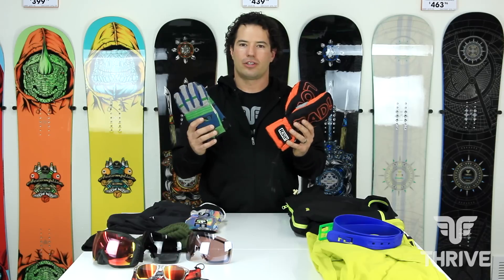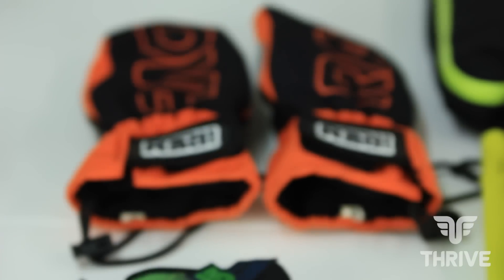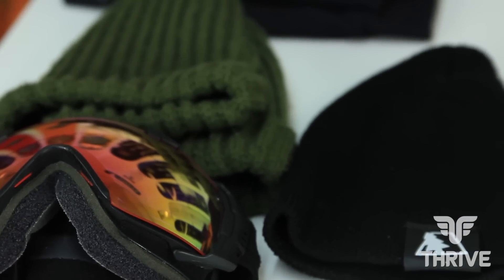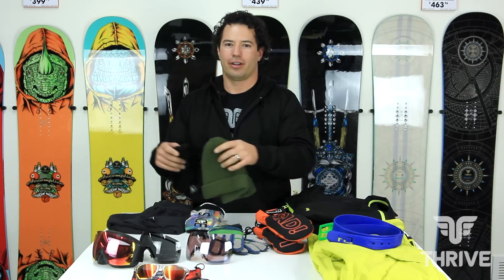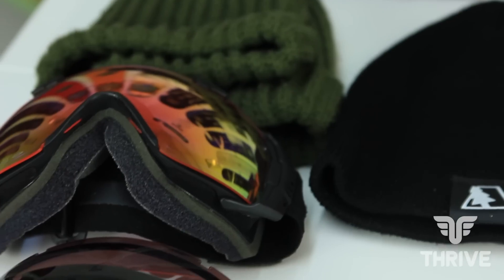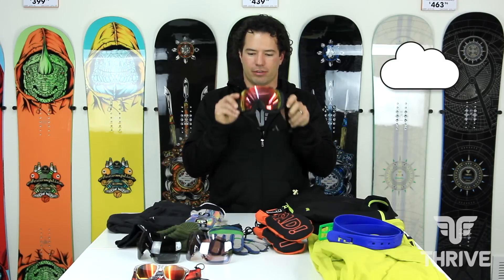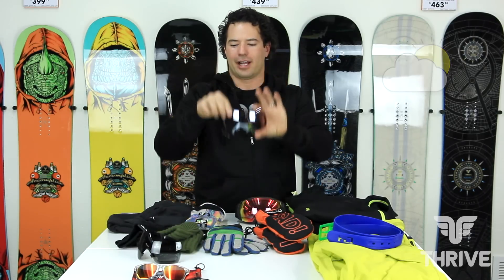I then look towards my gloves and mitts so that I've got something for those warmer days as well as something for those cooler days. For my hat and beanie, I've got a hat for off the hill as well as one for underneath my helmet. For goggles, I like the easily interchangeable lenses so that I have a low light lens for those overcast days and a mid lens for partly cloudy days.